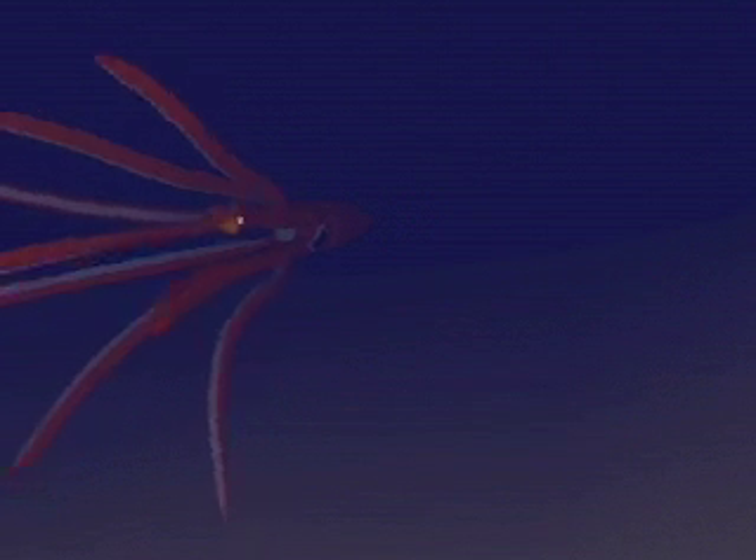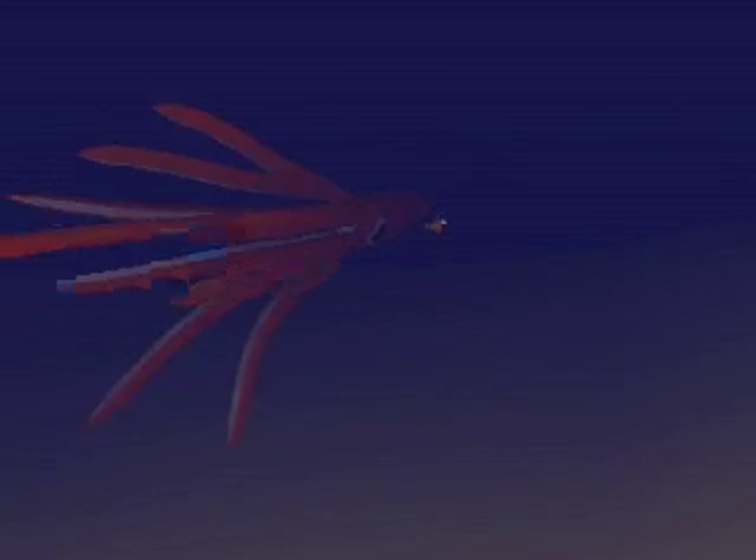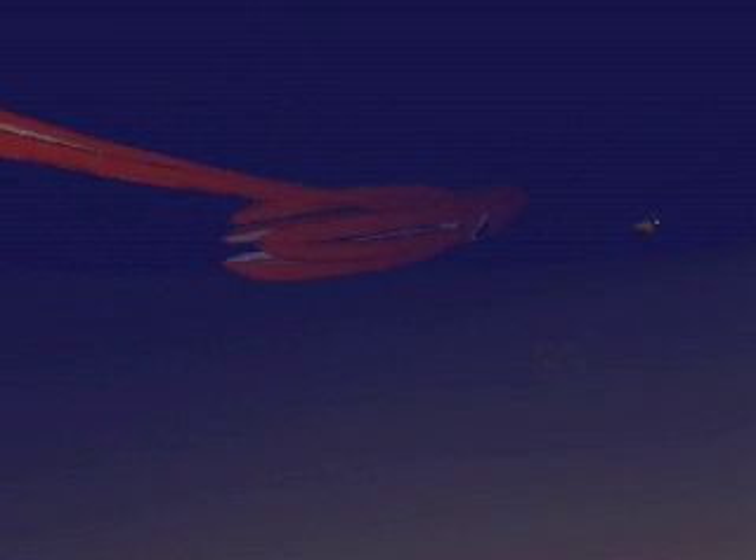The colossal squid is the largest known invertebrate in the world and can reach depths of 2,200 meters. They have only two known predators, the sperm whale and the sleeper shark, and only one colossal squid has ever been caught alive.